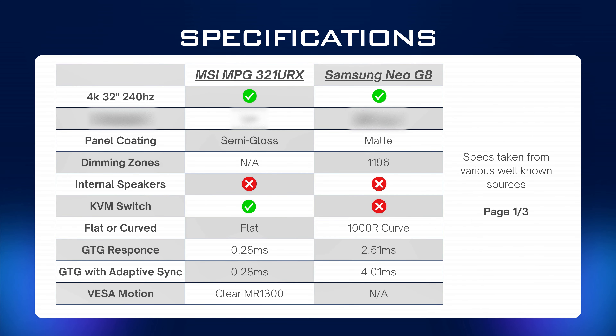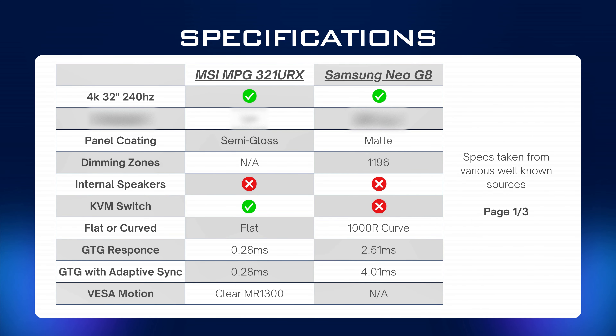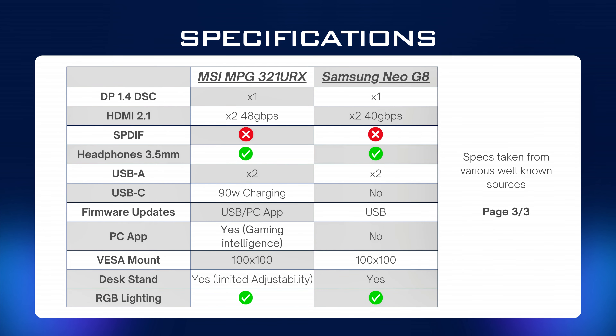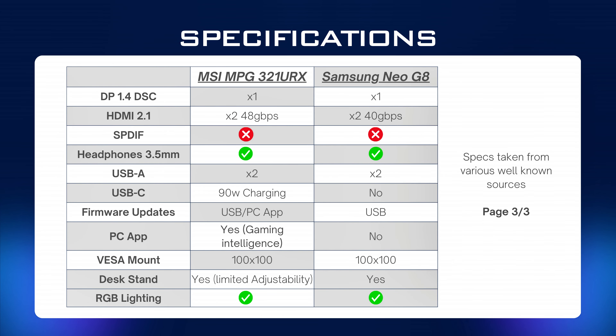Moving on to specs — I've done some research and here are some realistic specs; feel free to pause the comparison on screen. I will go through some differences as well as real-time use over the past month. It's important to note that both monitors are 4K, 32-inch, 240Hz gaming monitors and you'll need a powerful graphics card to get the best from them, but that's pretty much where the similarities end.